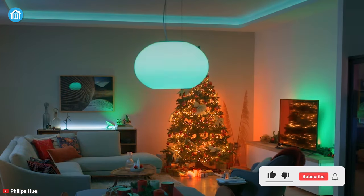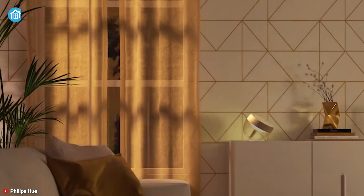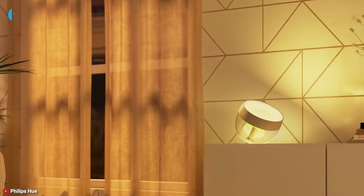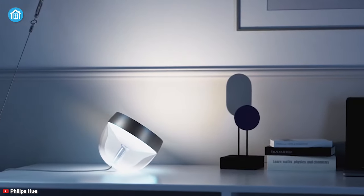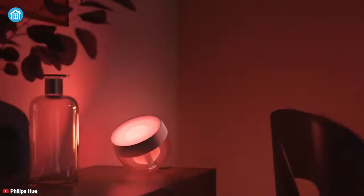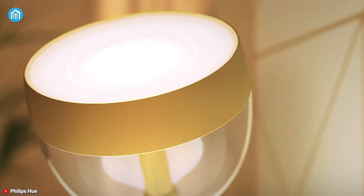Smart lighting is an easy way to make a big impact in a room without the hassle of painting or remodelling. And with the Iris table lamp from Philips Hue, you can enhance interior beauty. It features 16 million colours with a wide temperature range of 2000K to 6500K. And you will get up to 570 lumens of output, which is more than twice as bright as its old cousin.